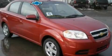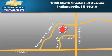Please call us today for more information on this great vehicle. Blossom Chevrolet is located at 1800 North Shadeland Ave in Indianapolis. Our goal is to exceed all of your expectations to ensure that you'll return for future visits.